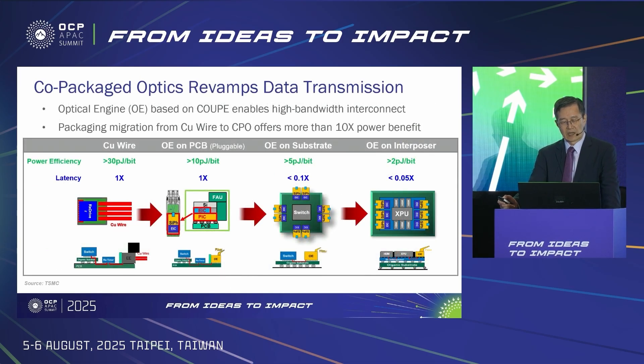COUPE enables silicon photonics optical engine with high bandwidth. It can be used for pluggable as well as for CPO. Both OE on substrate and OE on interposer are considered CPO. We will enter production for OE on substrate next year, and we are also working on OE on interposer. The power efficiency of CPO with OE on substrate and OE on interposer are estimated at about 5 and 2 pJ per bit respectively, much lower than the 10 pJ per bit for pluggable solutions.